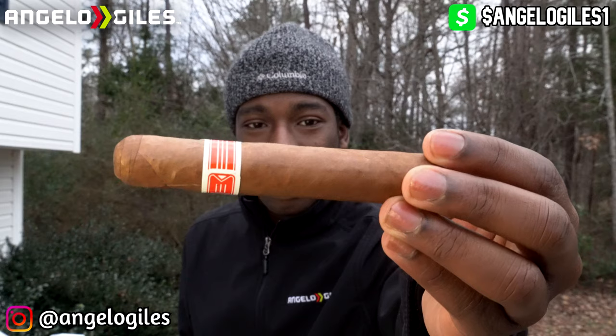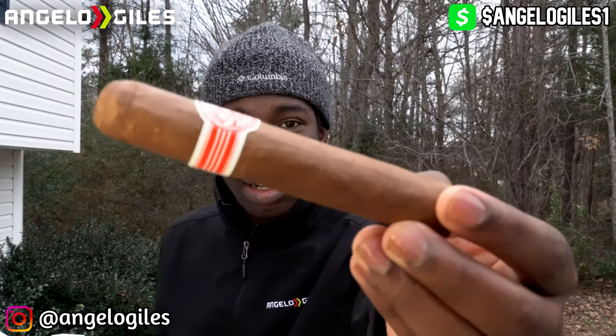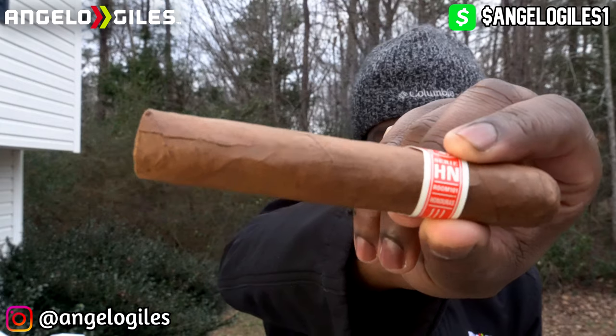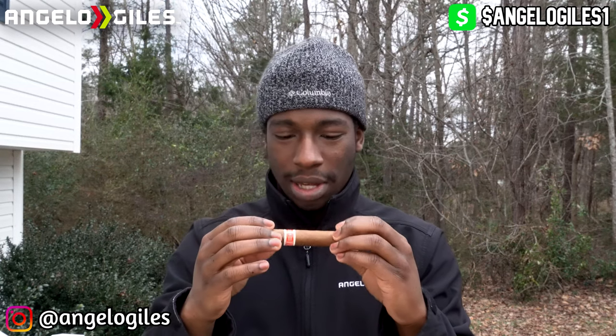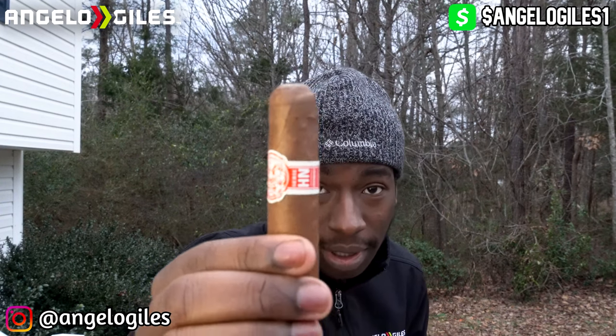Very seamless, minimal veins, has a little bit of toothiness. There is a slight crack here so I gotta monitor that — hopefully it doesn't affect anything, I'm gonna try to keep that intact as long as I can. It might rip apart, hopefully it doesn't. It actually looks like this one might be a triple cap — I can actually see all the lines they did for this one.